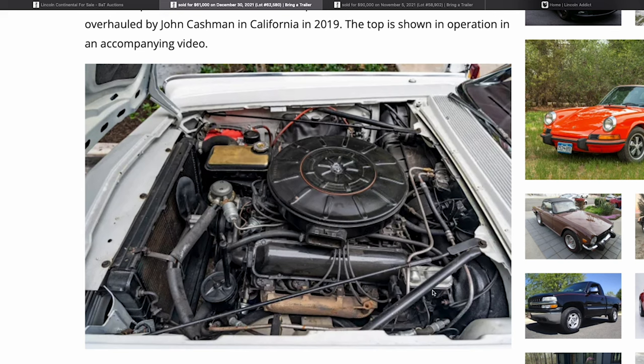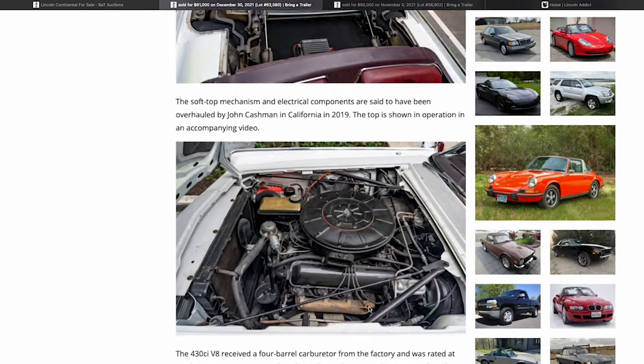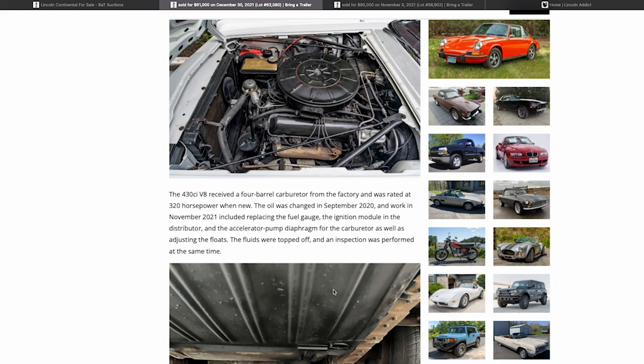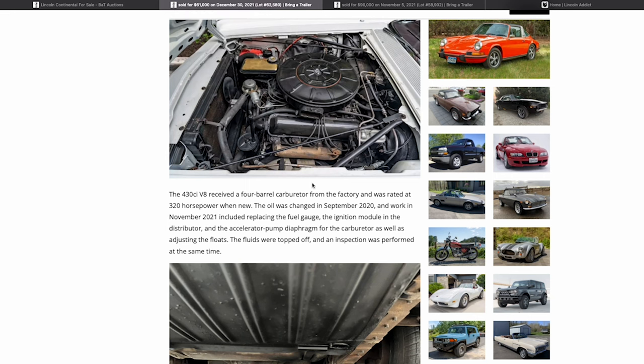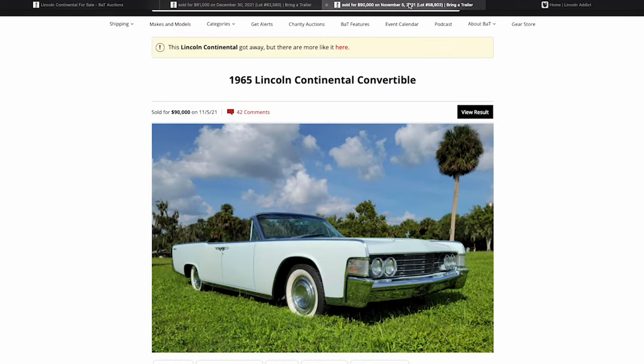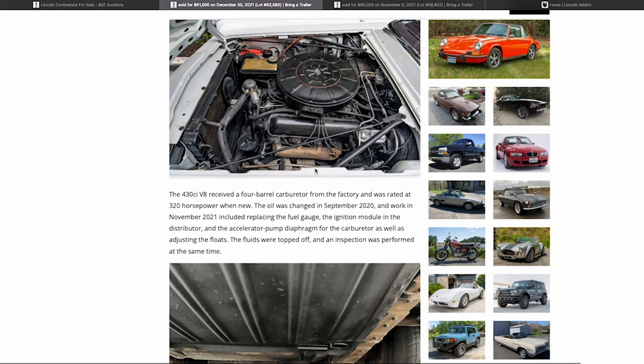The upgraded dual-reservoir master cylinder is good — the single-reservoir ones can be a safety hazard. If you took this to a local mechanic it would probably be a few hundred dollars to change it and bend some new brake lines, but it's already been done here. Just to note: even though this car has already sold, I'm going through these things to help potential buyers. We'll compare why the other car sold for more in a moment.